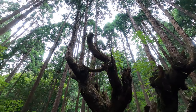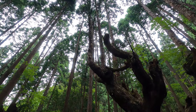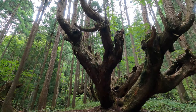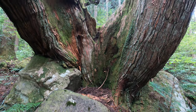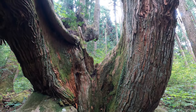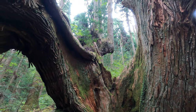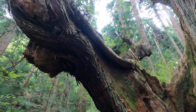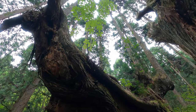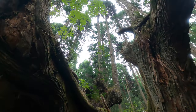Why is the shape of the tree so unique? After a cedar tree was cut down, new buds sprouted from the trunk and grew. This was repeated several times. That is the reason why the uniquely shaped cedar trees grow here.